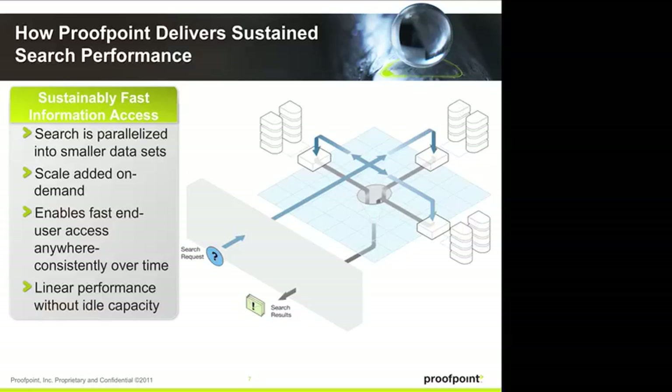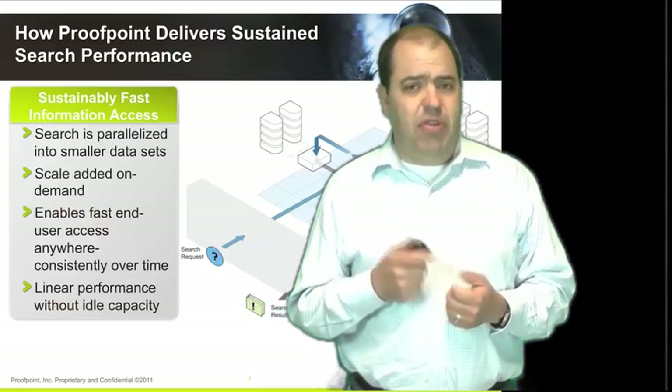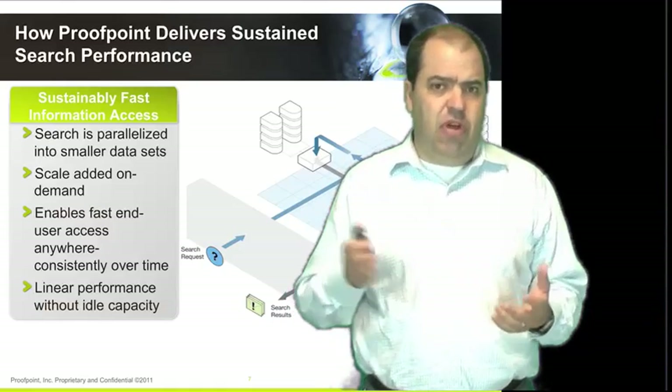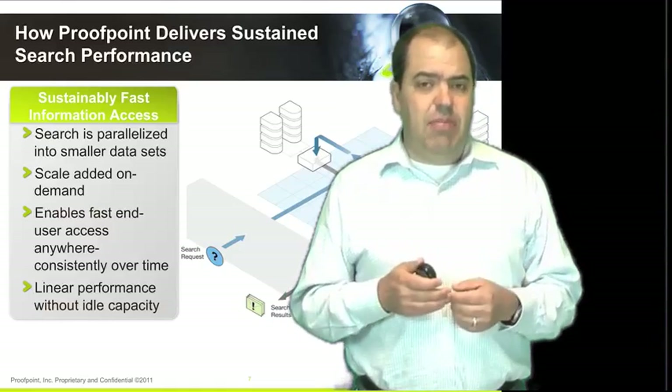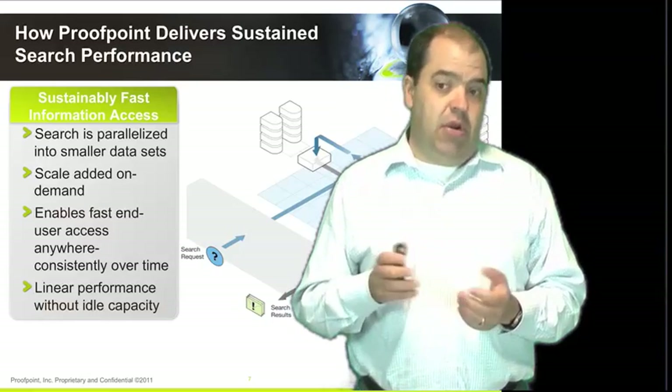The cost is shared across many customers. One question that comes up with this architecture is: the data is all encrypted, but you said you're able to search across it — how does that work? That is based on our patented double-blind encryption technology, and we'll talk about that in our next session.